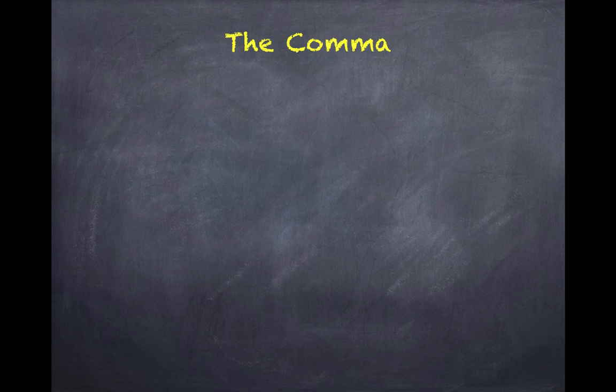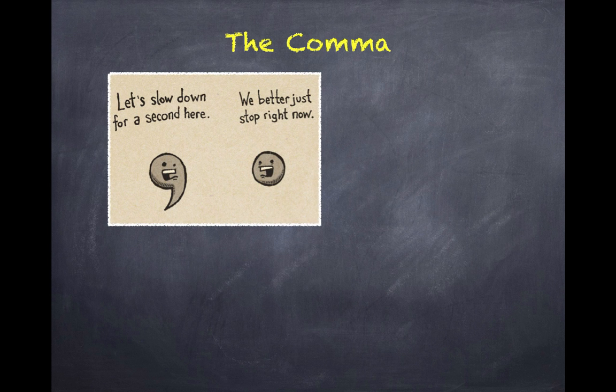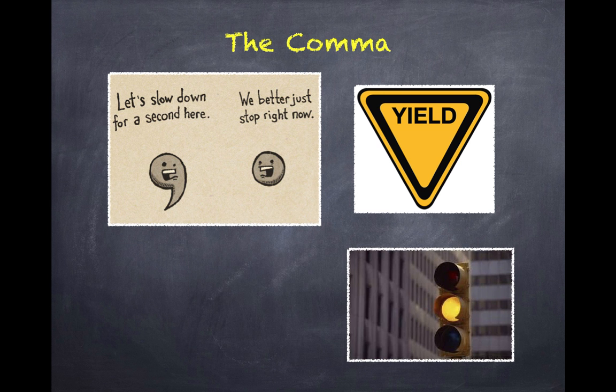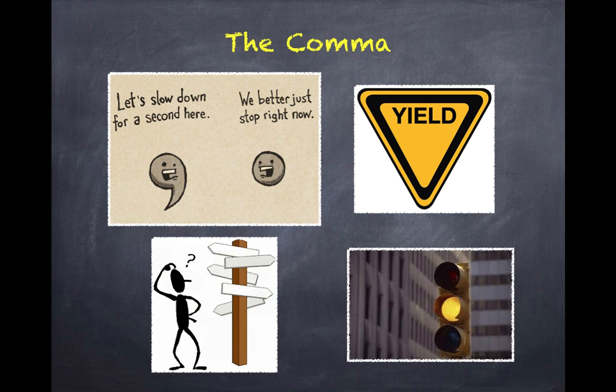Commas are one of the most frequently used punctuation marks, second only to the period. In most instances, commas give readers cause to pause, sort of like a yield sign or yellow traffic light. And like a traffic signal prevents road confusion, commas prevent meaning confusion.